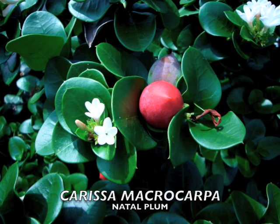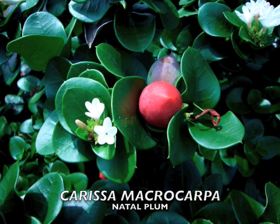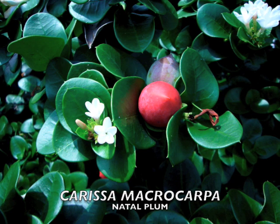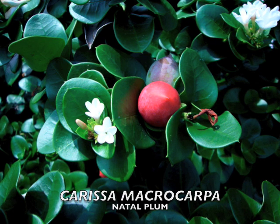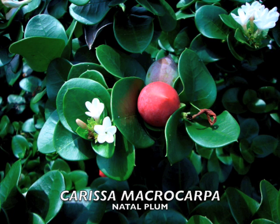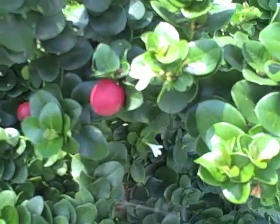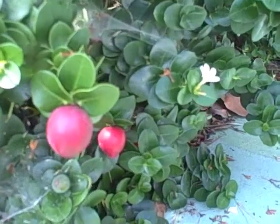Before we go out into the field, let's take a look at a photograph of the natal plum. Notice the big cranberry-red ripe fruit with a point on the end. The leathery leaves also have a point on the end. The leaves grow opposite and are very oval. The flowers are star-like with five petals, and notice right above the ripe fruit there's an unripe green one. Another characteristic of this plant is double thorns.